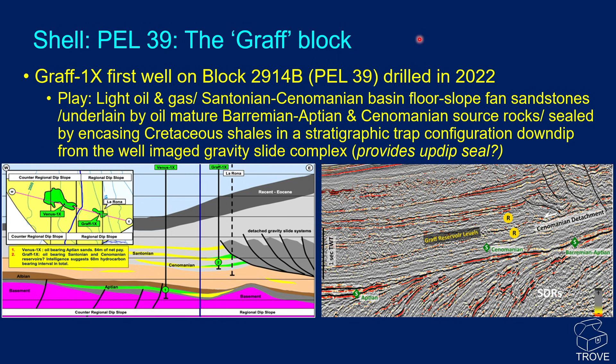Moving on to the Shell license, PEL39 — we call this the Graf block. Graf 1X was the first oil on the block, also drilled in 2022 like Venus. The play comprises light oil and gas reservoired in Santonian to Cenomanian basin floor to slope fan sandstones, underlain by oil-mature Berremian to Cenomanian source rocks, sealed by encasing Cretaceous shales in a stratigraphic trap configuration, down-dip from the well-imaged gravity slide complex.